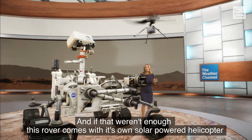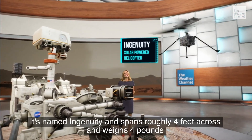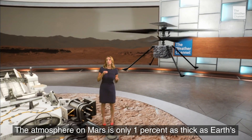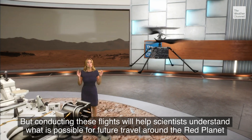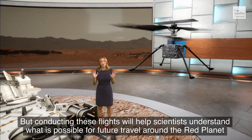And if that weren't enough, this rover comes with its own solar-powered helicopter. It's named Ingenuity and spans roughly four feet across and weighs four pounds. The atmosphere on Mars is only 1% as thick as Earth's, so it's much harder to generate lift. But conducting these flights will help scientists understand what is possible for future travel around the Red Planet.